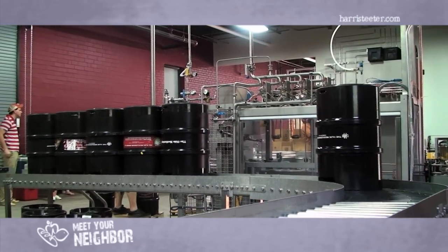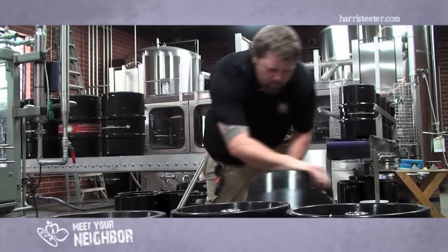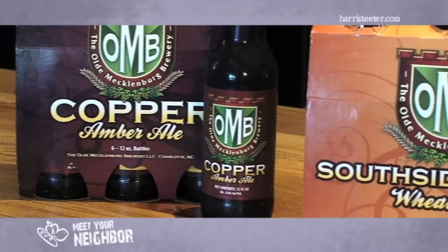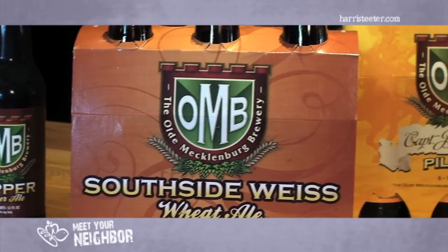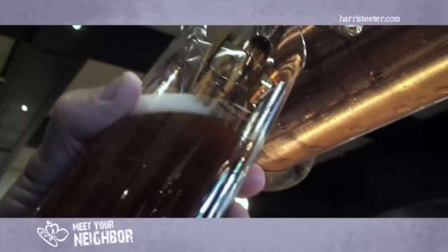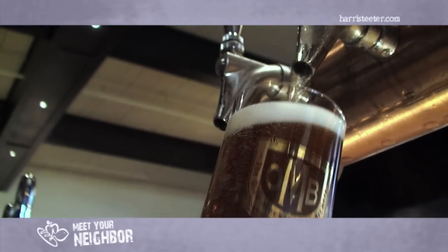Lagering is also a process in brewing. Lager means to store in German, and lagering is the process of storing the beer on the yeast at very cold temperatures for several weeks. What happens is the yeast are running out of sugars, and so in their desire to get more food, they start to reabsorb some of the off flavors they produced early on in fermentation. That results in a crisper, cleaner, smoother beer.